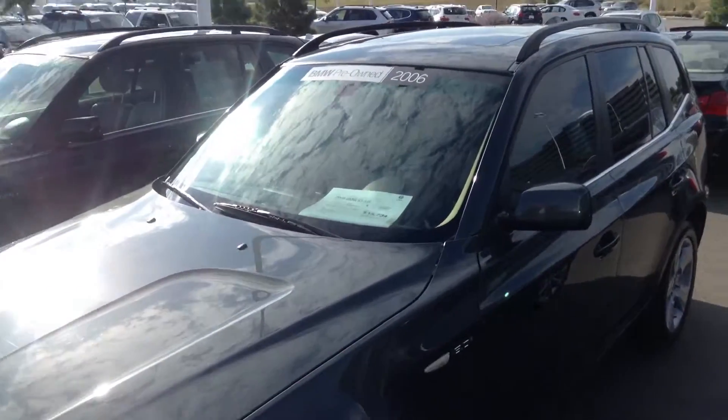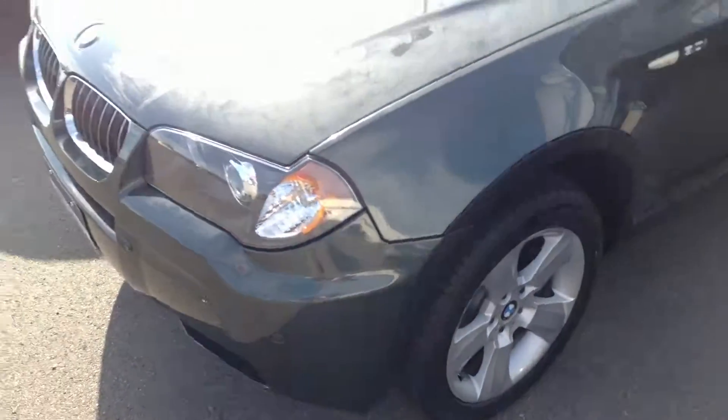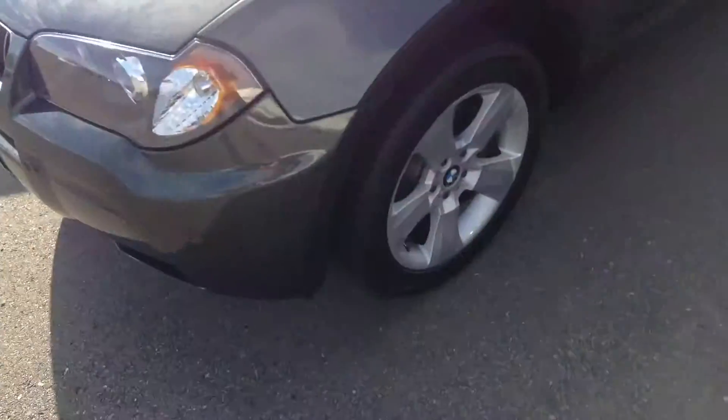Good morning. This is the 2006 BMW X3. Nicely laid out, 3-liter inline-six, 10 on the inside. Very nice on the outside with the Hyland Green Metallic. Nice tires and wheels.